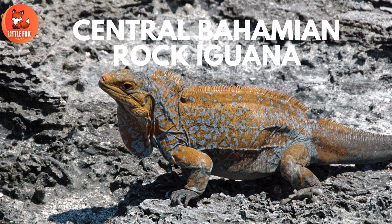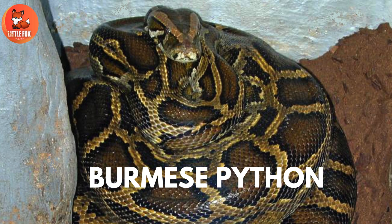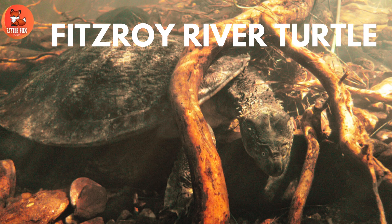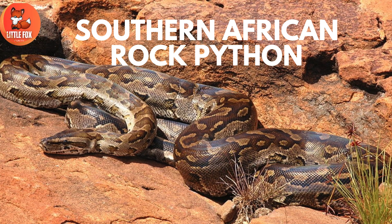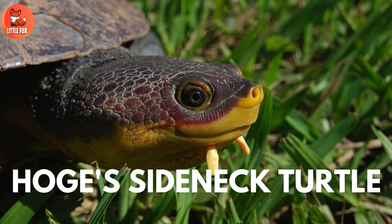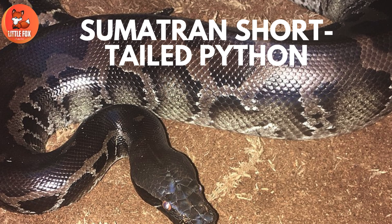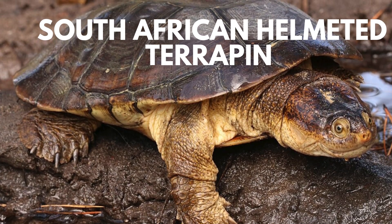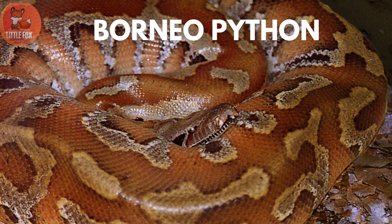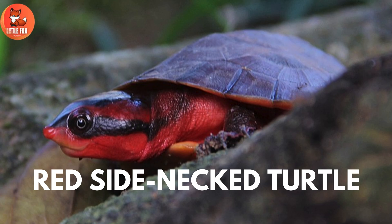Number 109: Central Bahamian Rock Iguana. Number 110: Burmese Python. Number 111: Fitzroy River Turtle. Number 112: Southern African Rock Python. Number 113: Hoax Side-Necked Turtle. Number 114: Sumatran Short-Tailed Python. Number 115: South African Helmeted Terrapin. Number 116: Borneo Python. Number 117: Red Side-Necked Turtle.